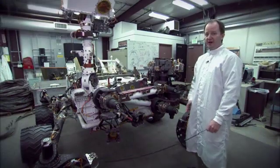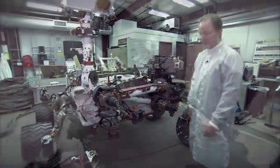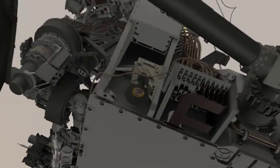The Curiosity rover actually has 17 cameras on it, which is the most of any NASA planetary mission ever. We start with the MARDI, or the Mars Descent Imager, which you may recall took pictures as the rover was landing on Mars.